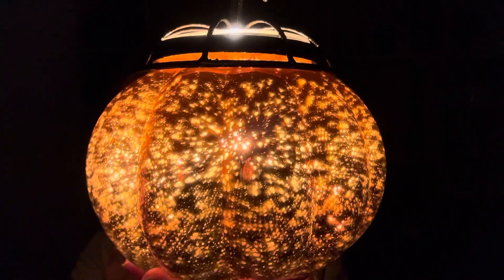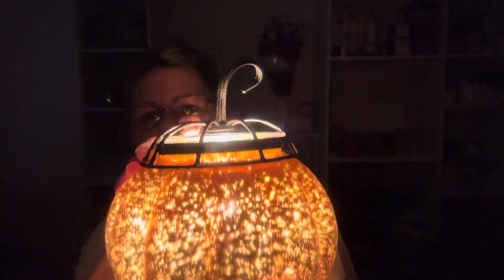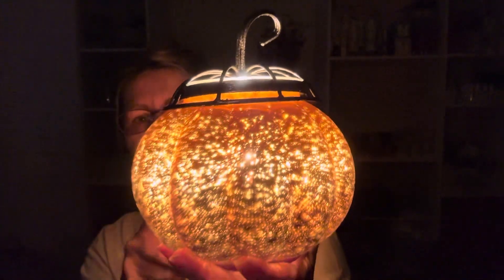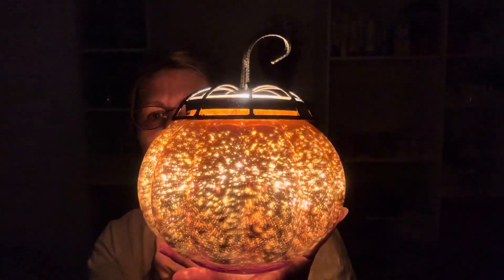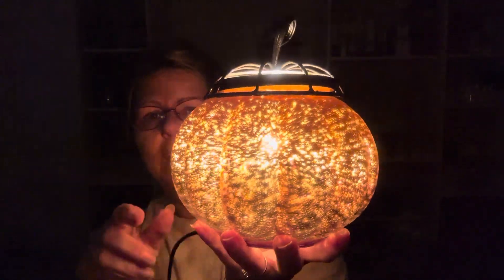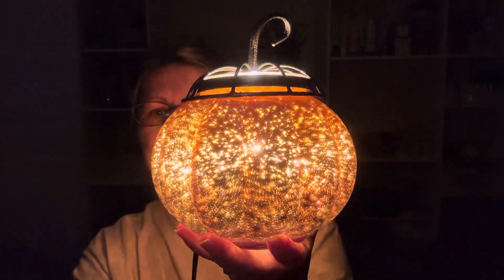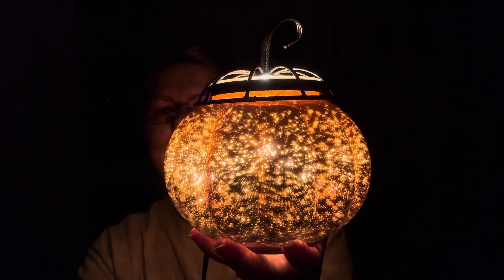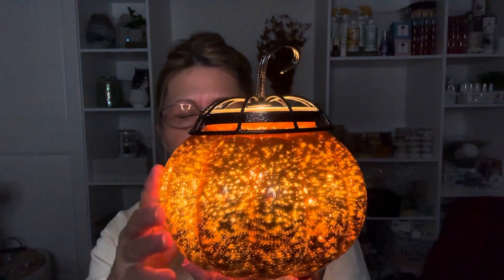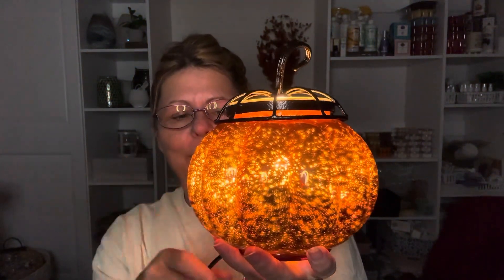Look how pretty that is. And you can see the lid — the dark lid looks really good on there. I just think it's beautiful. I love sitting there. I set it down in our family room and I just keep staring at it when we're watching TV. So that is the Starry Warmer.